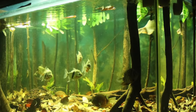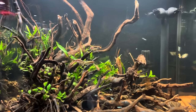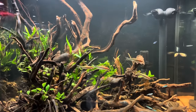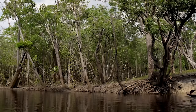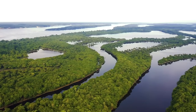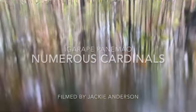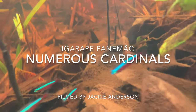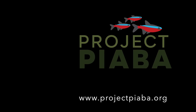A biotope aquarium would be the best representation of that — a tank where you model it after a real place, a real river, stream, or lake, and then pair that with organisms actually from that place. A lot of the fish we keep come from the Amazon — all the different streams, rivers, and tributaries. Many environments where Cardinal Tetras are collected are just flooded areas of the forest that are only flooded for certain parts of the year. That gets me on a tangent about Project Piaba — the good people there are on their 2024 trip that I unfortunately couldn't go on.